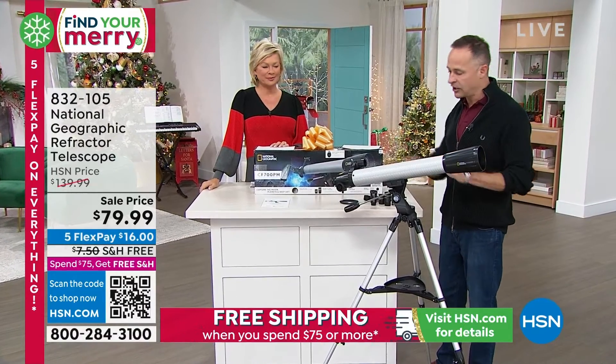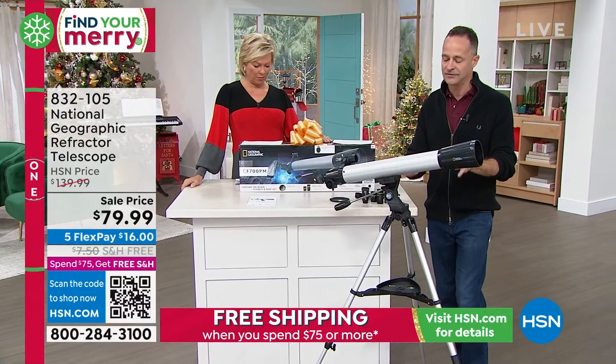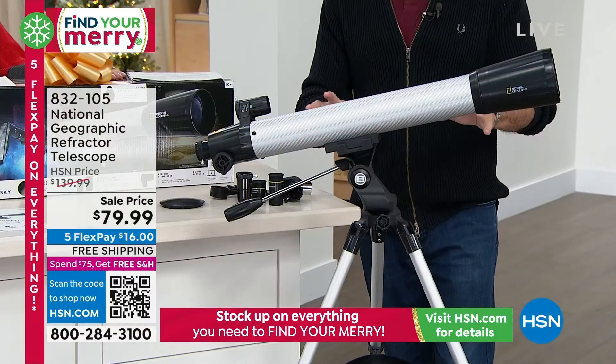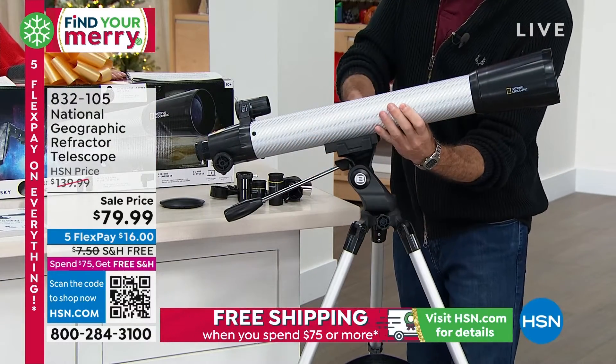I want to show you a couple of things about how it works and how you put it together. It's so high quality — very nicely done and very simple to put together. The tripod you basically take out of the box and open up. The tube itself is separate.